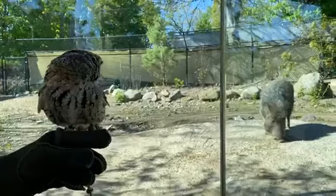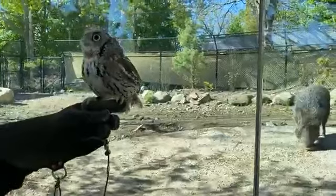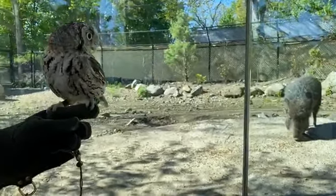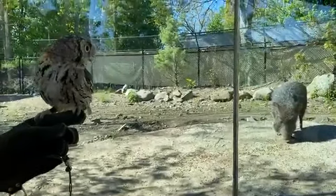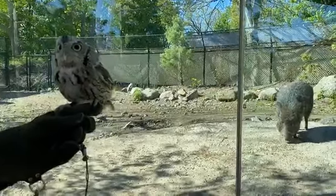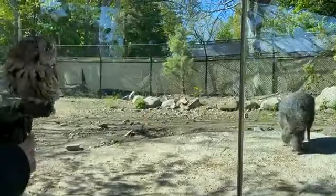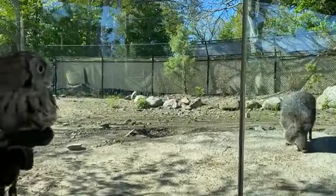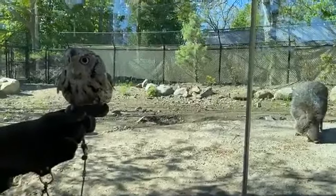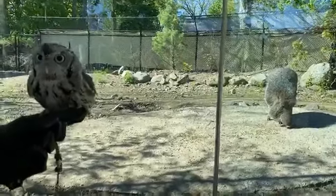Lori was wondering if owls prey on hummingbirds. I believe they would probably eat one if given the opportunity, but hummingbirds are mostly diurnal — active during the day — and owls are typically nocturnal, active at night. So I'm not sure they would really bump into each other very often.